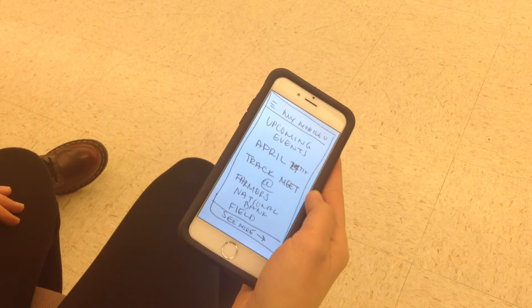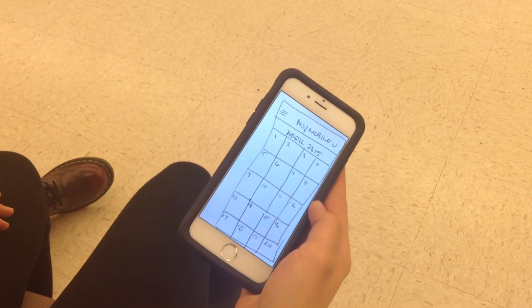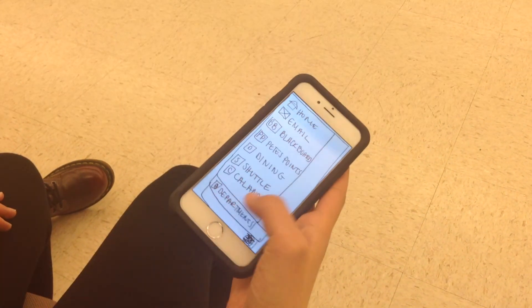You can look up a calendar of upcoming events. To see more, it will be an actual list. You can even look up your departments.